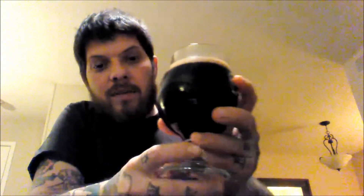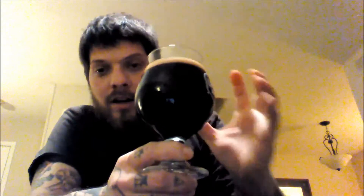Let's talk about the color. This is a dark beer — probably one of the darkest beers I've ever had. Pointing it straight at a light, I cannot see through it. It's got a nice, thick, kind of milk chocolate head on it. Frankly, it's gorgeous.